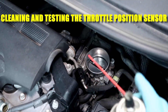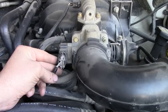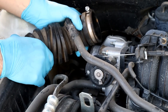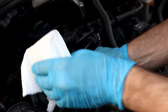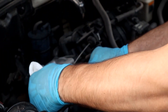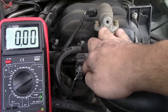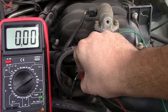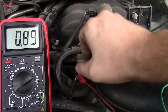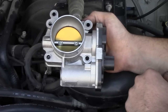Before you spend any money on replacements, try cleaning the throttle position sensor first. Pull it out — it's easy to access right around the throttle body — and it can get gunked up with dirt and oil over time, causing false readings. Then connect your multimeter to the sensor, start the vehicle, and have someone press the gas while you read the volts. As the pedal is pressed, voltage should increase; if it doesn't, there's a problem with the sensor.